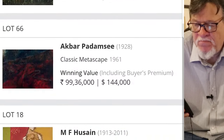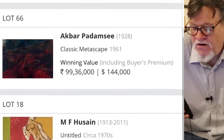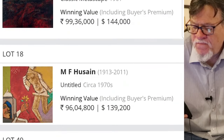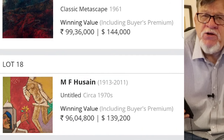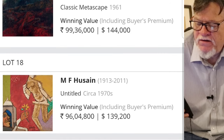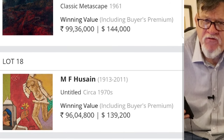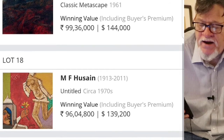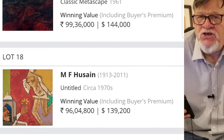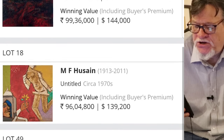Below that you have an Akbar Padamsee — a Metascape from 1961. I think this is just a classic work, beautiful. I understand why it got 99 lakh as the winning value. Now, you have to understand that these winning values always include the buyer's premium. So what it actually sold for was a little less, but then there's a buyer's premium tacked on top of the bidding price at the time of the hammer going down. The prices reflect what the buyer is actually paying, including the premium going to the auction house.